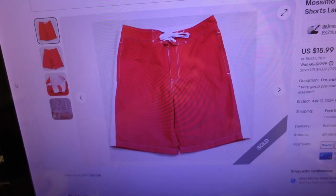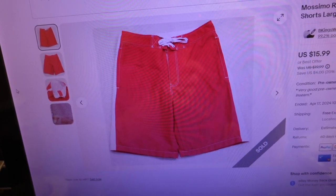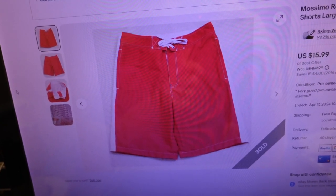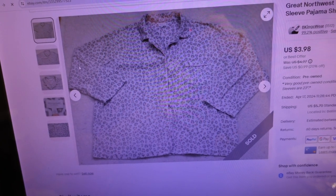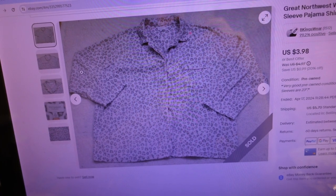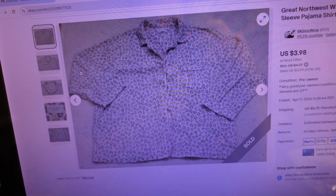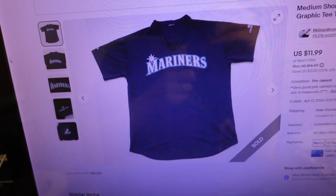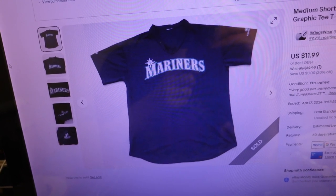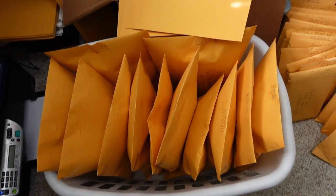Second item sold for $17.01 — it's a pair of Massimo red and white athletic swimming board shorts, size large, 34-inch waist by 9.5-inch inseam. Third order sold for $10.53 — it's a Great Northwest white, gray and pink women's long sleeve pajama shirt top, size 3X. Finally, the fourth item sold for $10.79 — it's a medium short sleeve blue Seattle Mariners Majestic graphic t-shirt.